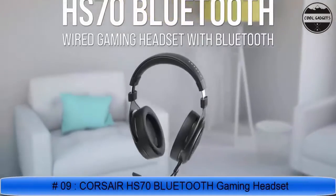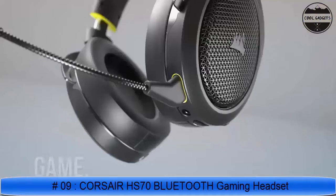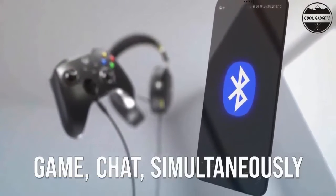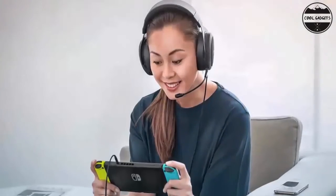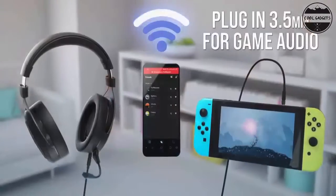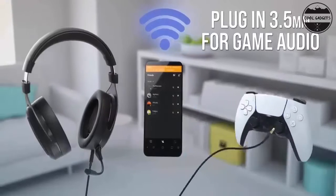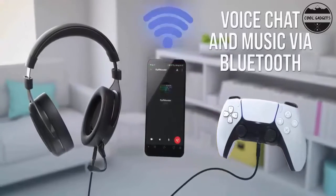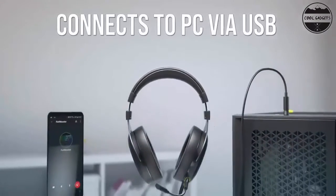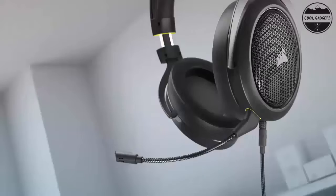Simultaneously connect to wired gaming audio on PS5, PS4, Xbox Series X, Xbox Series S, Xbox One, Nintendo Switch, Mac, or PC via 3.5mm cable, and Bluetooth audio on your mobile device including voice chat apps, music, or phone calls. Connect with either high-fidelity 24-bit/96kHz USB wired, 3.5mm, or Bluetooth wireless.